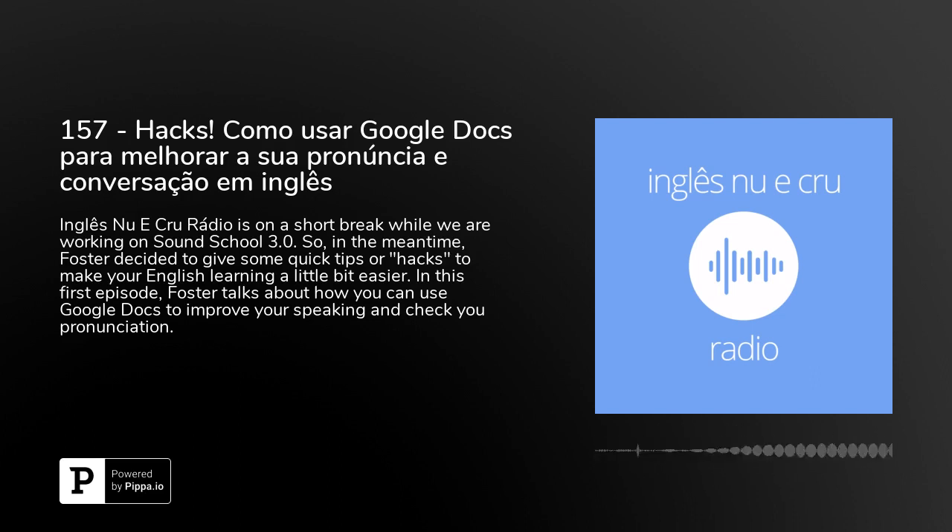But in the meantime I thought it would be cool just to do a couple of mini episodes with some personal tips, techniques, just things and recommendations that I use personally when I am learning and studying languages. So let's call them hacks.